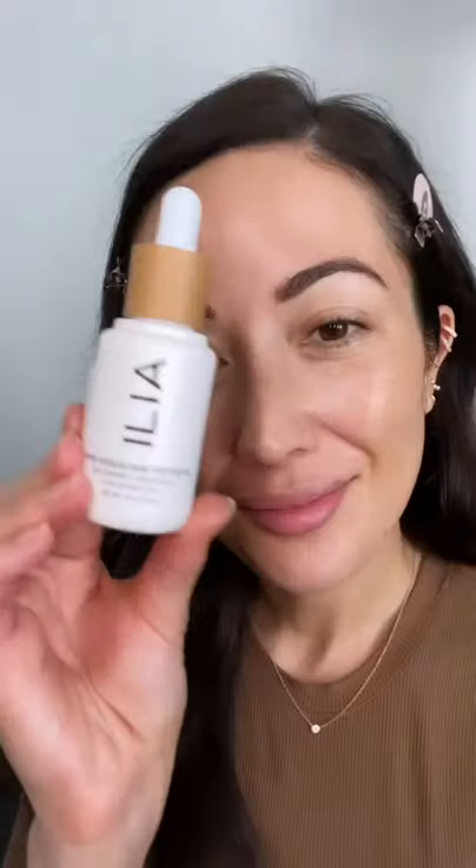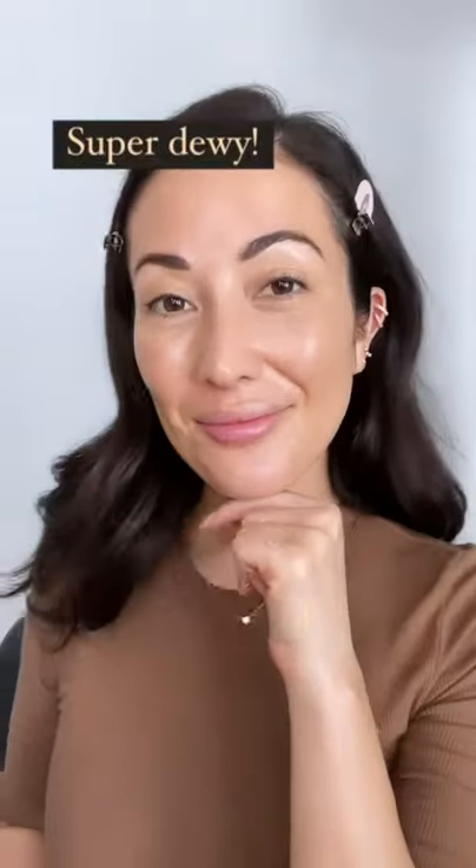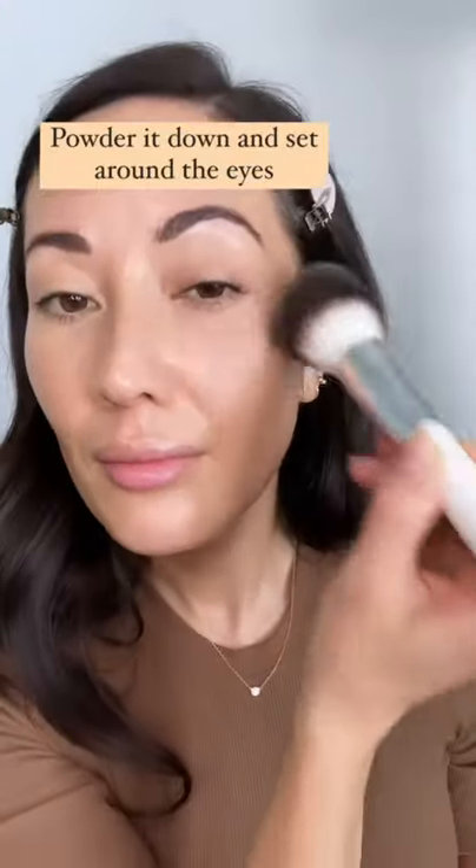Here's how I get this glowy makeup look. Ilia Super Serum Skin Tint SPF 40 is so dewy. I make sure to powder it down around my eyes and set it.